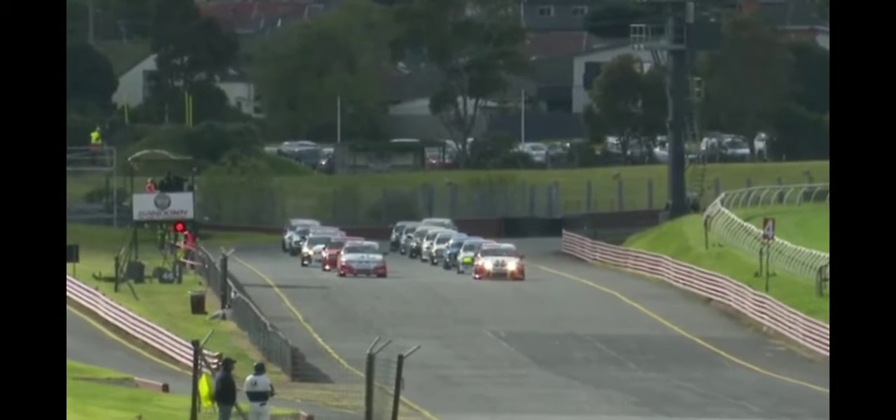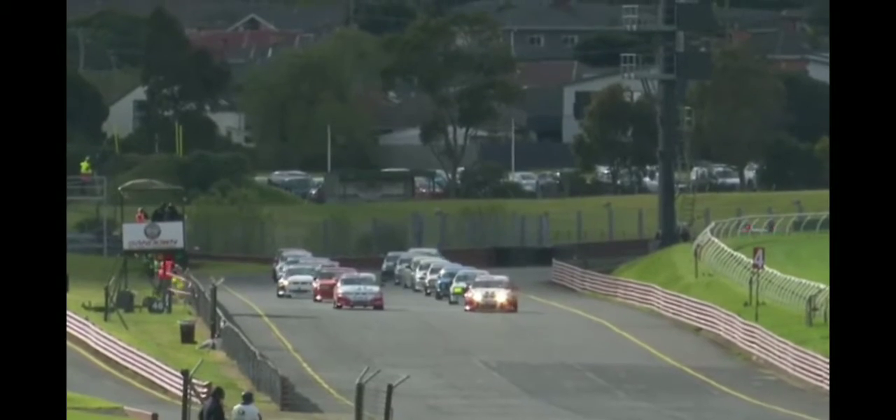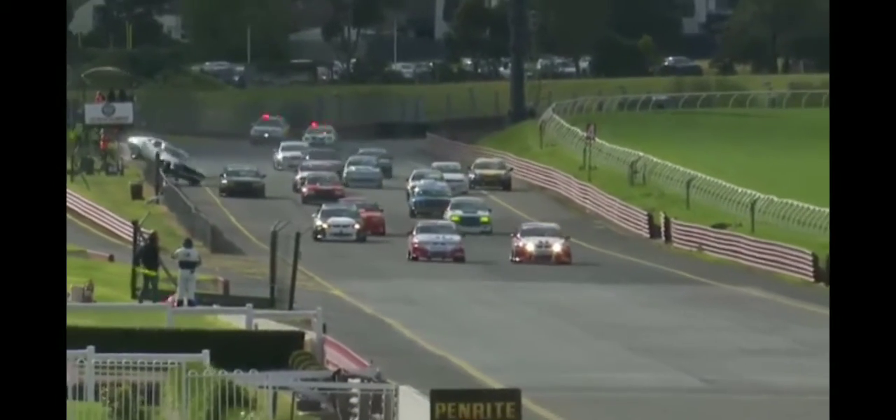We're looking at the lights, and away we go. Finn with the better start. It was Lynch with the initial launch, but he bogged down, so Finn gets there as we see them head towards.